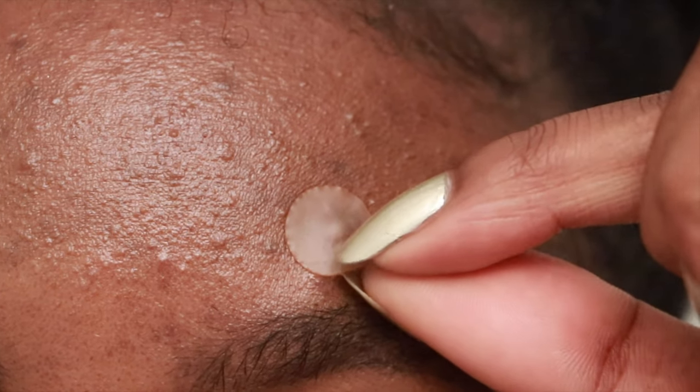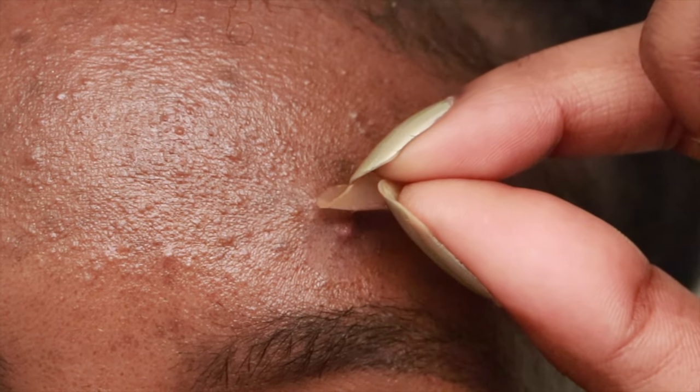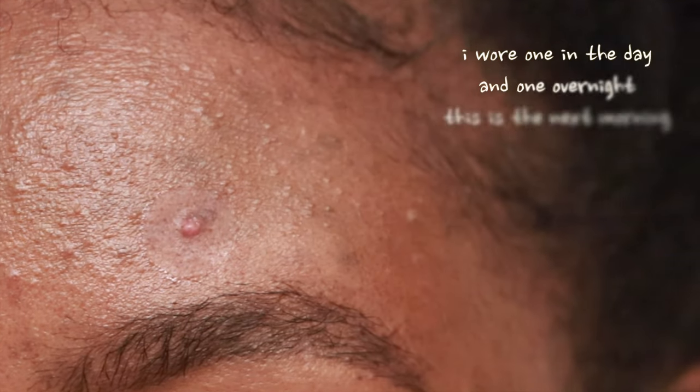They are so thin and very comfortable on your face to wear all day — you honestly forget it's even there. Another great way to use them is overnight, and I prefer doing it this way as well. They need to stay on for at least six to eight hours, so when you're sleeping it's a perfect time. After six to eight hours, when you wake up, you'll find that the pimple is almost completely flat, virtually non-existent, or just completely non-existent. And that is honestly such a beautiful feeling.